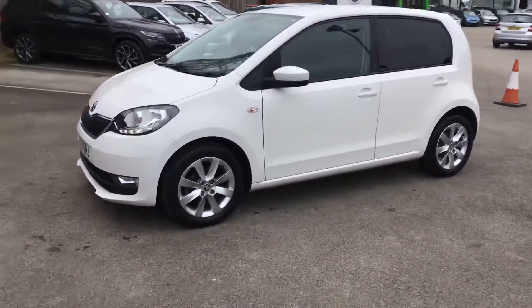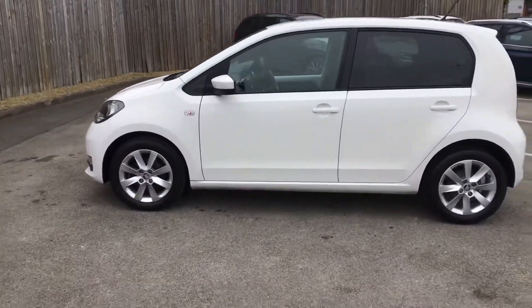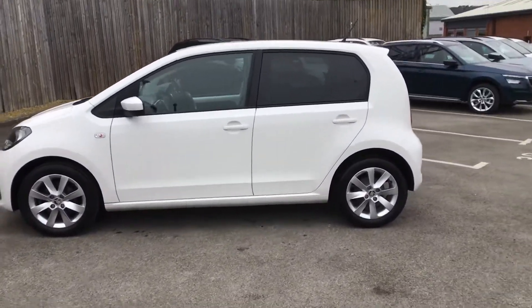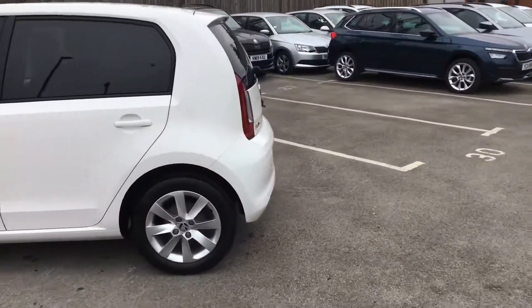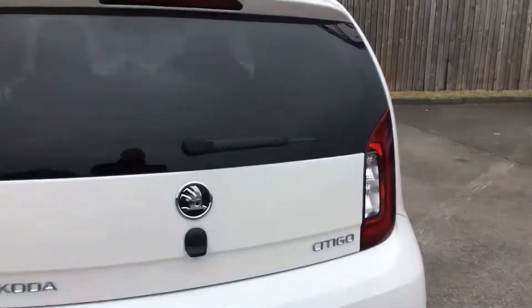It's got alloy wheels, front fog lamps, as you can see. It's got the sunset glass, which is the tinted glass. This one also benefits from rear park assist, which to be fair, not many of them do — only the up in the range.